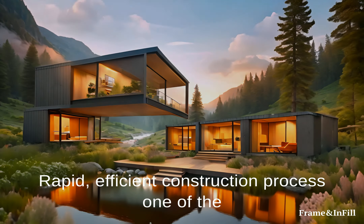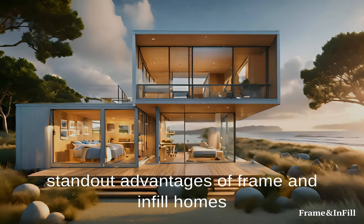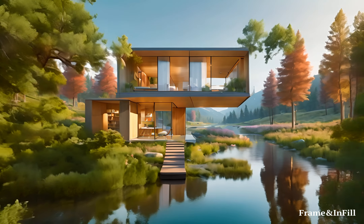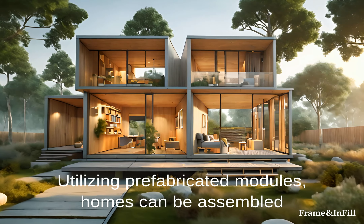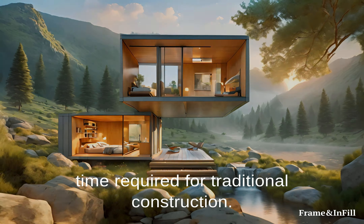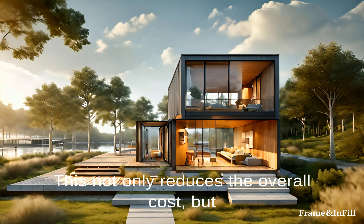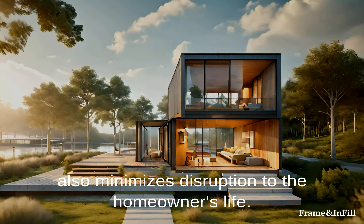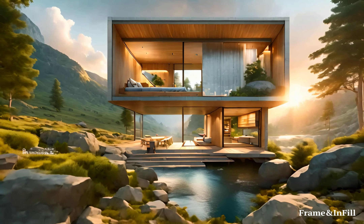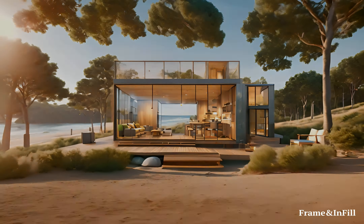Rapid, Efficient Construction Process: One of the standout advantages of Frame and Infill homes is the rapid and efficient construction process. Utilizing prefabricated modules, homes can be assembled on-site in a fraction of the time required for traditional construction. This not only reduces the overall cost but also minimizes disruption to the homeowner's life. Frame and Infill's construction process is meticulously planned and executed, ensuring high quality and precision with every project.